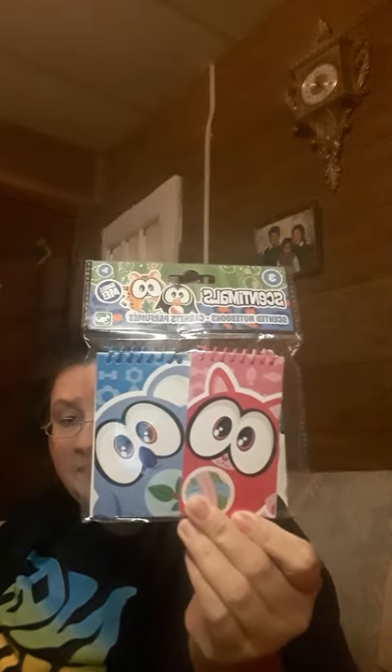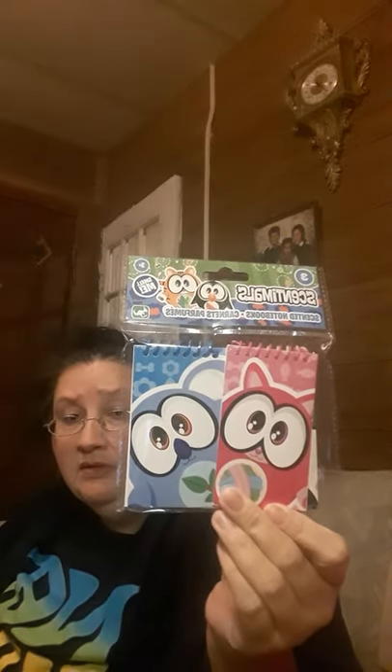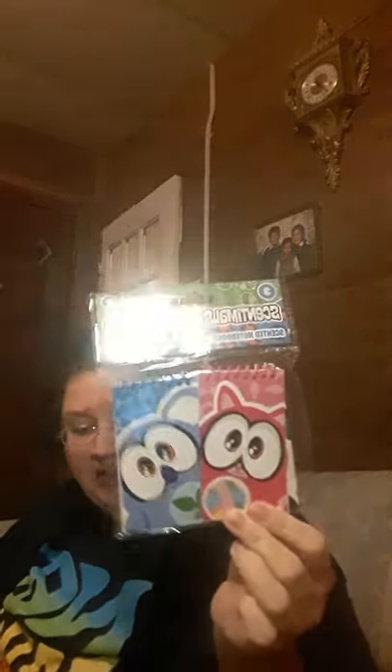The first thing I found was these Sentimals. They're scented notebooks. They look like that. They're really cute. I think you get three of them in there.